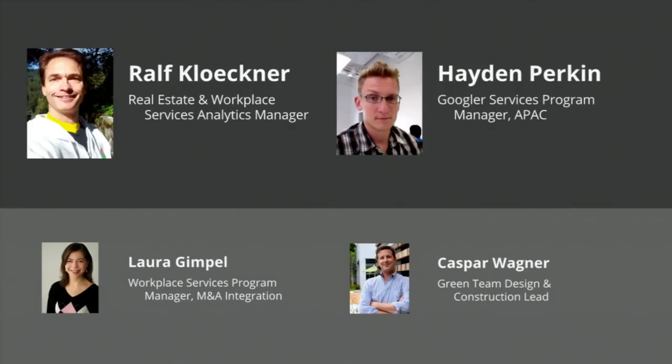My name is Ralph Kluckner. I'm responsible for real estate and workplace services analytics at Google. We also have Hayden Perkin here, and then we have Laura Gimple, who has a ton of experience with Google from the beginning — really took small offices and turned them into thousands-of-people offices. And we have Kasper Wagner, who is with our green team and an expert on green design and sustainability. If you have questions, submit them so we can draw on those experts and answer them.